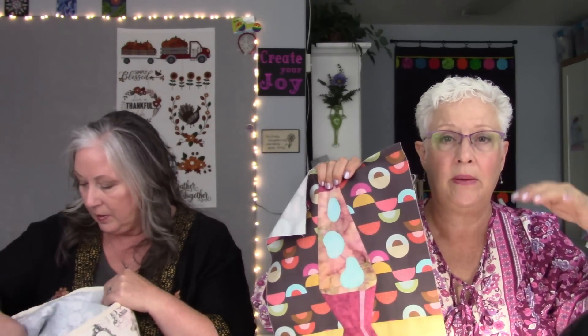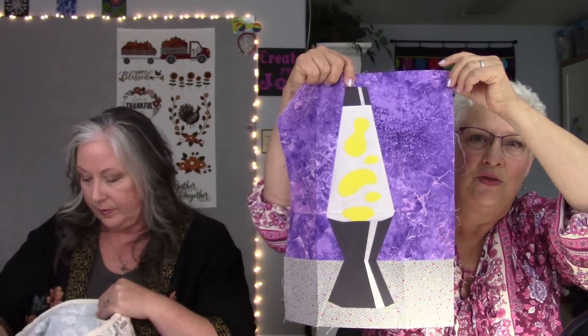Carie starts pulling out her show-and-tell items. Last time Michelle was on, Carie talked about the Lava Lamp block exchange. They exchanged blocks, and the one on the wall is going to be a giveaway. The pattern is by Molli Sparkles — she'll link it below. It wasn't the best pattern with some size issues, but they all made it work.